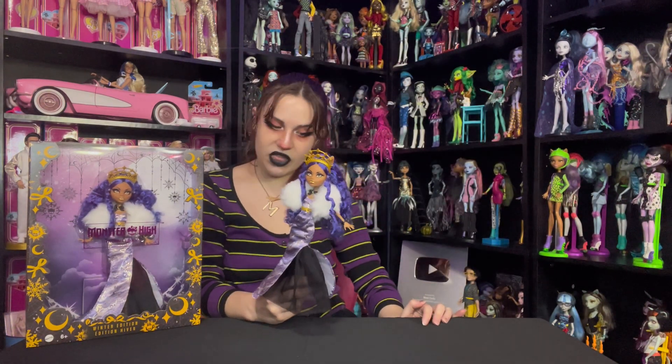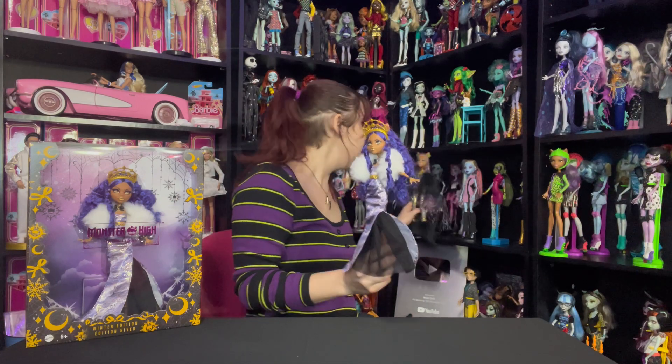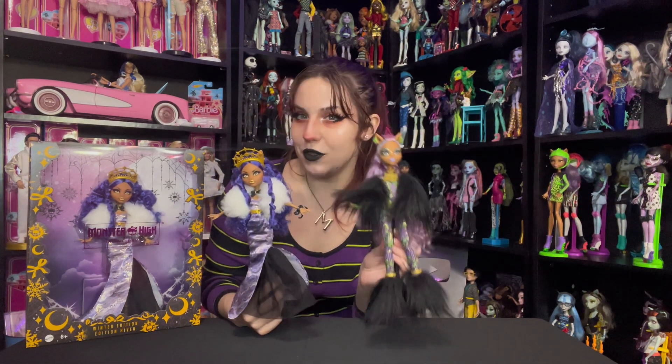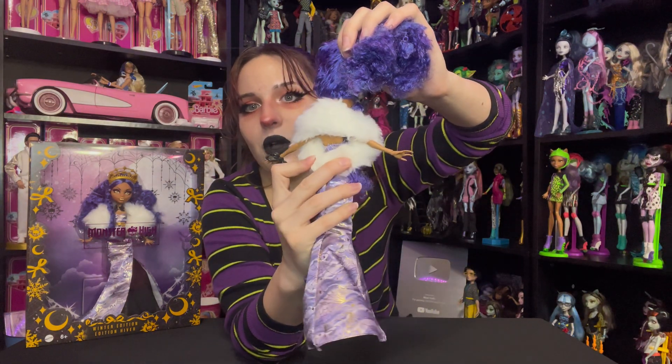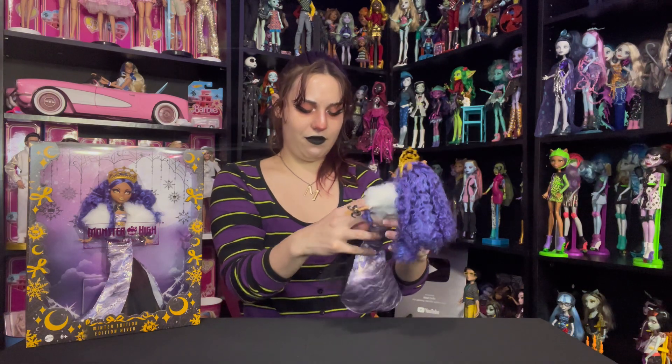I kind of wish the belt was black to match the bow tie and the bracelet rather than gold matching the crown. It's being held on by an elastic going around her dress. We've got this white giant fur fluff — I think this might be what I'm not loving. I wish it was black. Like, look at the Ghouls Rule Clawdeen from 2012 — the black fur just looks better and I think it would look a lot more cohesive. The fur is just a big circle you slip her arms through, which is kind of cute.